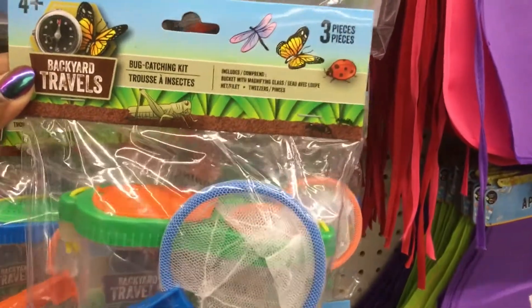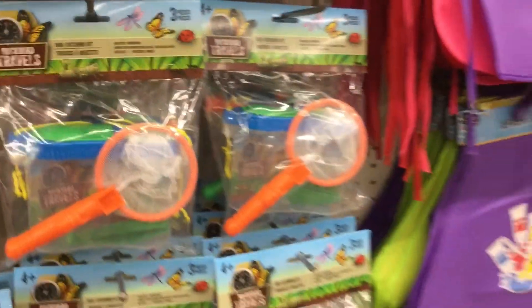Backyard Travels — it's a bug catching kit! The stuff that they have at the dollar store is so interesting. And look — this is a ball pump. There's a needle in here; it includes a ball inflator needle. We needed one of these. We had one from Walmart and it broke — it was probably like $4.99 there. Here at the dollar store it's just a dollar and it includes the needle. That's so awesome. We'll get this because MJ just got a new basketball but his other one was flat with no way to pump it up.